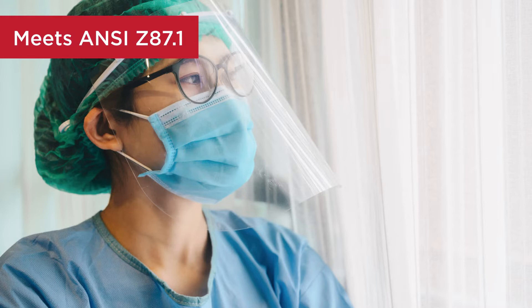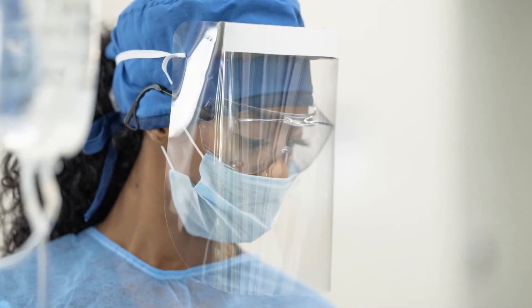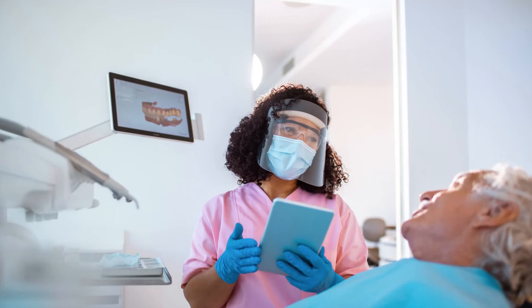Vivac meets the American National Standards Institute ANSI Z87.1, which is a standard for occupational and educational personal eye and face protection devices.